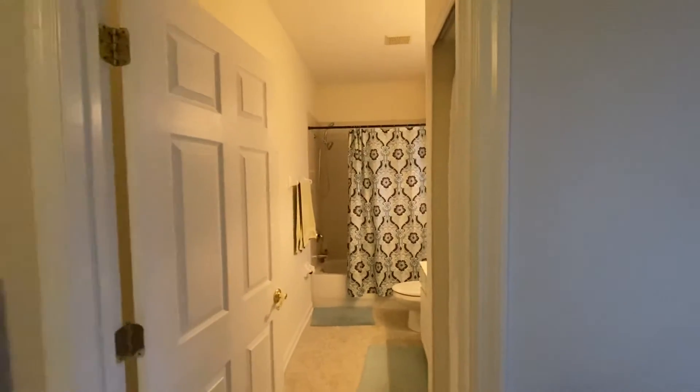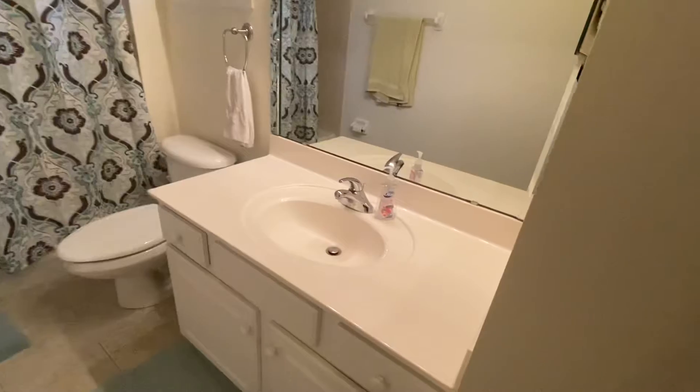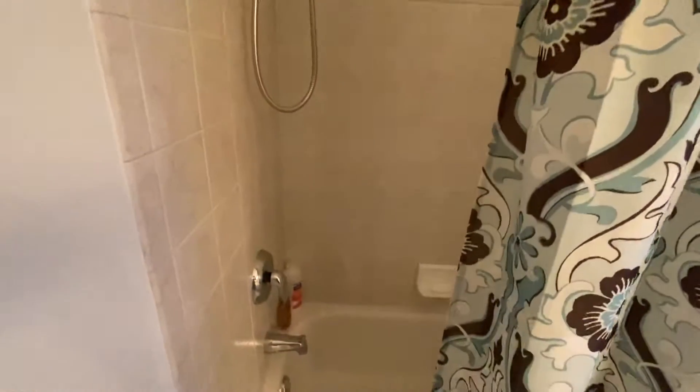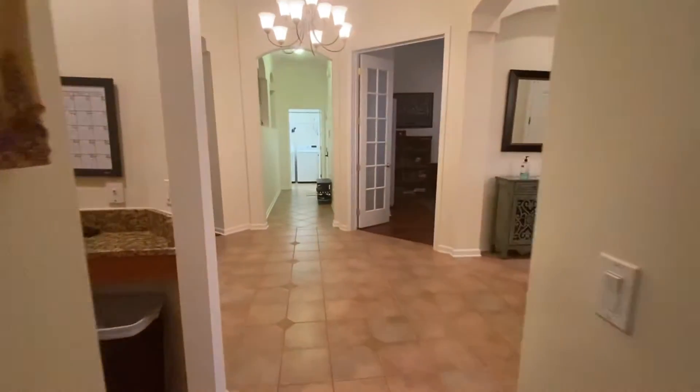This bedroom has an ensuite full bath — just take a little look — it's tiled.